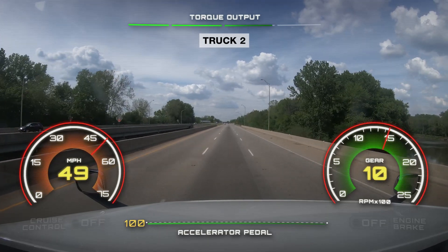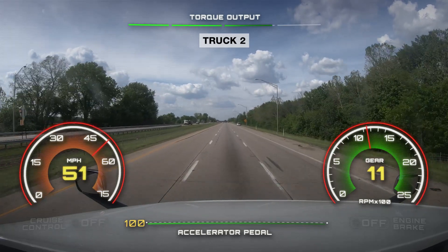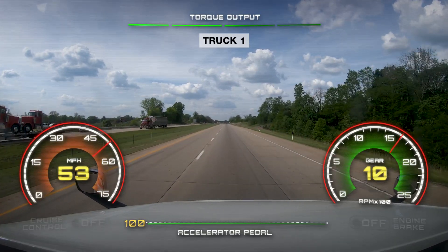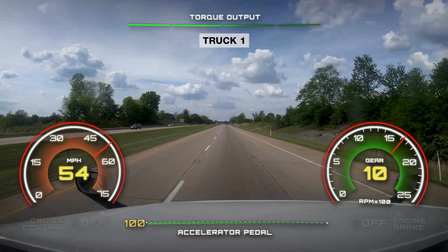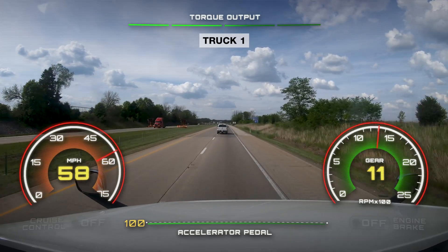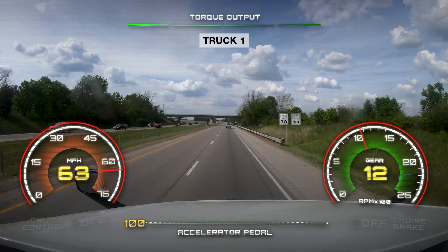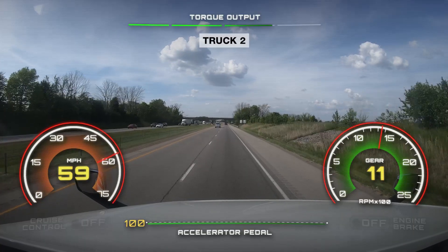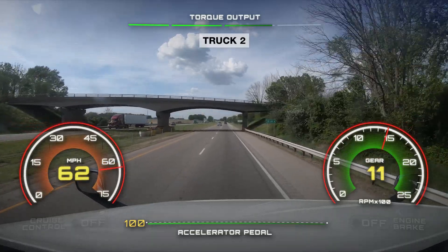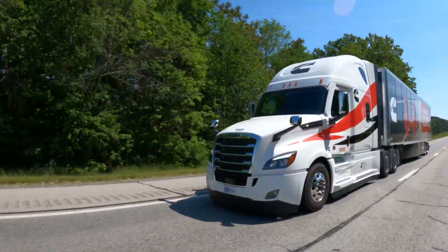As the trucks continue along the on-ramp, truck two shifts into 11th gear at an engine speed of 1460 RPM with a vehicle speed of 48 miles per hour. At the same time, truck one is already traveling at 52 miles per hour and doesn't shift into 11th gear until the vehicle speed reaches 56 miles per hour at an engine speed of 1700 RPM. Truck one is the first to shift into 12th gear and meets the speed limit of 65 miles per hour, while truck two is still in 11th gear traveling at 59 miles per hour. Eventually, truck two shifts into 12th gear and reaches 65 miles per hour, while truck one has been at 65 miles per hour for over six seconds.